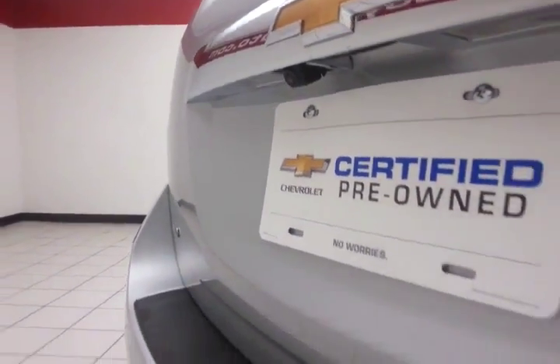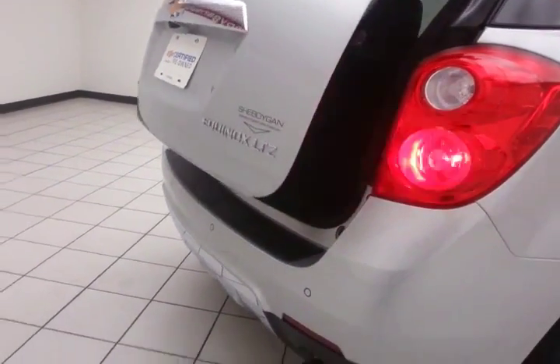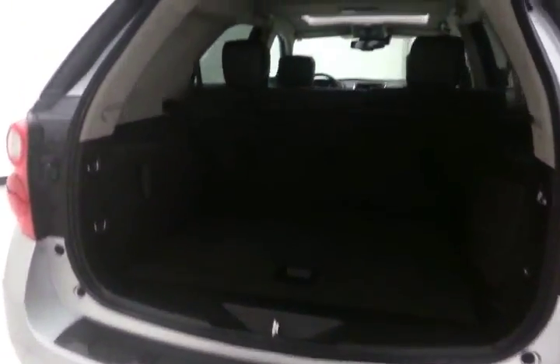Backup camera along with rear parking sensors for additional safety, and a power liftgate for convenience. There's lots of storage space in the rear, with additional storage cubbies on either side.